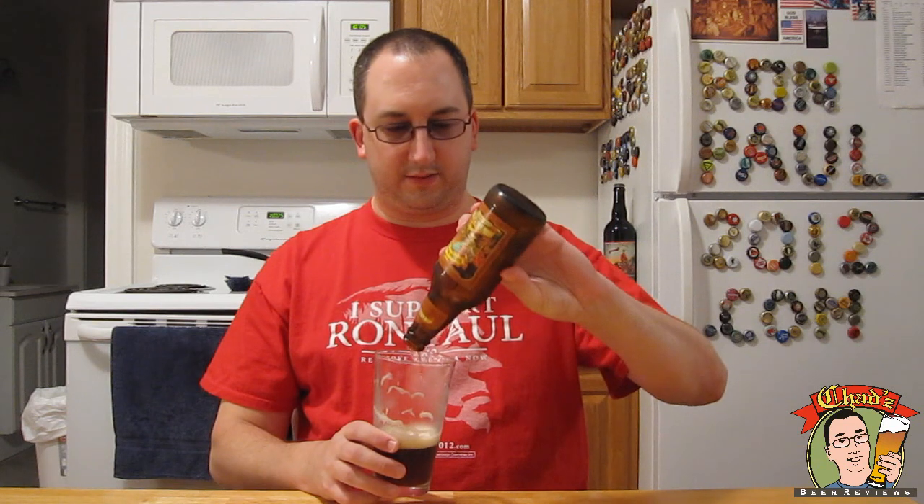It doesn't say on the bottle, but I looked it up — it's 5.5% ABV, so not exactly a super strong beer. It's a very generic fall seasonal beer, and it's not really what I look for in a brown ale. I like way more sweetness than this. It's fine as it is, but just a tad underwhelming considering it's a Sierra Nevada beer.